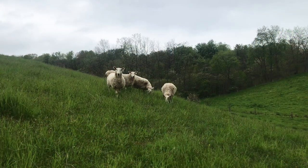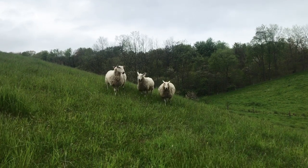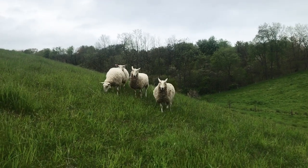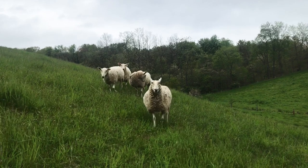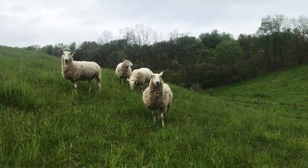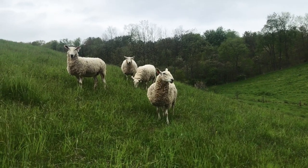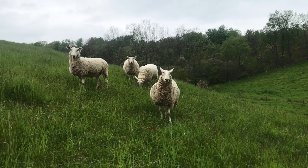The sheep industry in Pennsylvania produces both meat and wool. Lambs produce delicious meat for grilling and roasting, and the wool can be used to make sweaters, socks, blankets, and other items. Be sure to support your local farmers by purchasing American lamb and wool products.